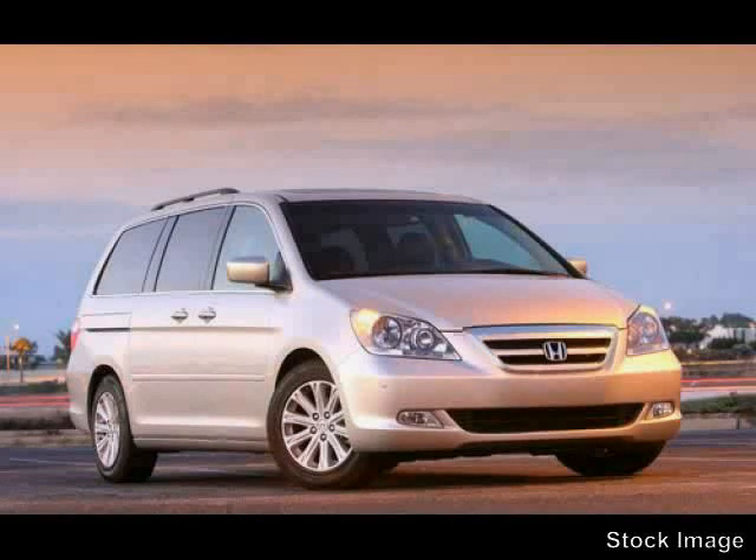This 2007 Honda Odyssey is equipped with heated passenger seats, air conditioning, reclining seats, heated outside mirrors, power sunroof, power mirrors, front wheel drive, and a traction control system.